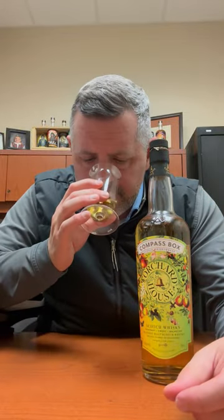This Orchard House is fantastic. I've always liked Compass Box. It's a blended malt, which means it's all single malt whiskey — there's no grain whiskey here. On the nose, super fruity, super tropical: you get tangerine, peaches, peach ice cream, lemon curd. There's a citrus to it, kind of a lime zest as well.